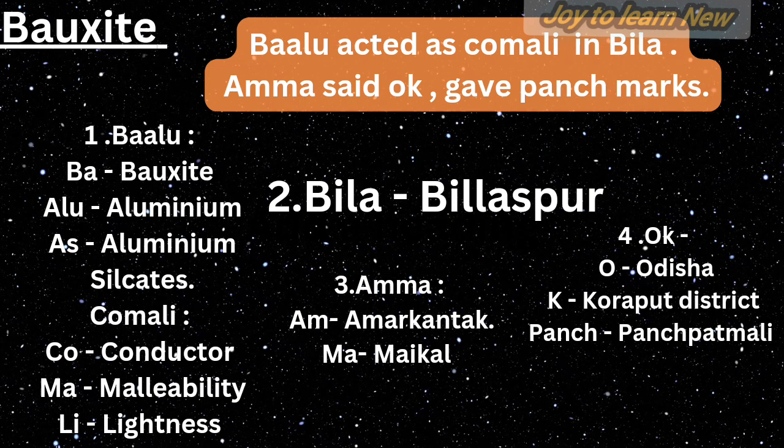Komali means joker — CO stands for conductor, MA stands for malleability, LI stands for lightness. These are properties of aluminium derived from bauxite. Villa — Billa — stands for Bilaspur; Amma: AM stands for Amarkantak, MA stands for Maikal hills. So bauxite deposits are found in Bilaspur, Amarkantak, and Maikal hills.